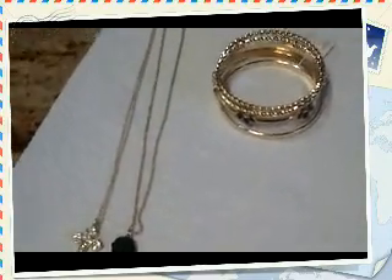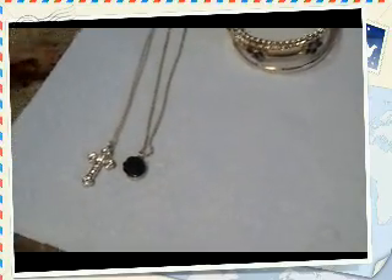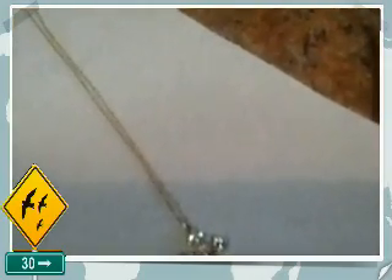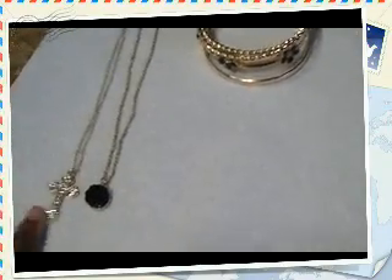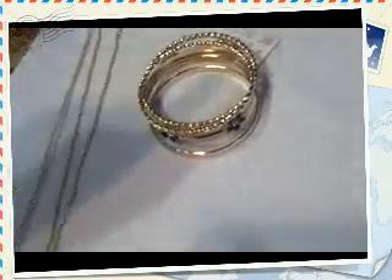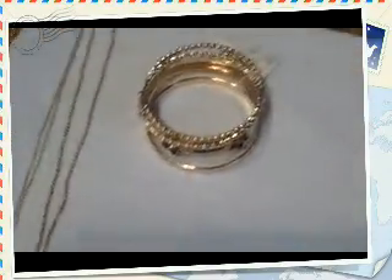I got two necklaces and one bracelet. This necklace was $280, and I think this one is $380. This one is $680. I'm not sure about these two because I threw away the price tag.